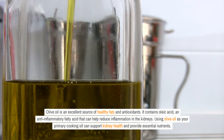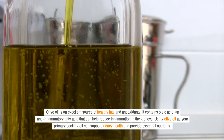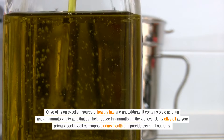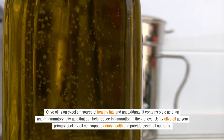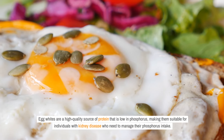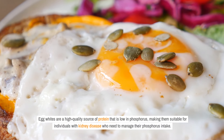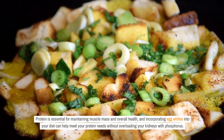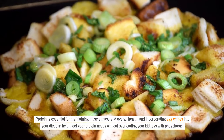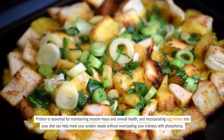Olive oil is an excellent source of healthy fats and antioxidants. It contains oleic acid, an anti-inflammatory fatty acid that can help reduce inflammation in the kidneys. Using olive oil as your primary cooking oil can support kidney health and provide essential nutrients. Egg whites are a high-quality source of protein that is low in phosphorus, making them suitable for individuals with kidney disease who need to manage their phosphorus intake.